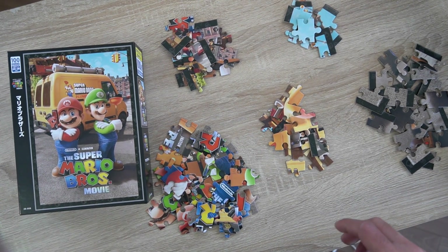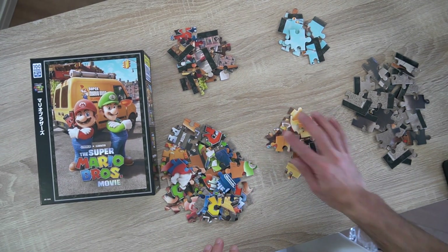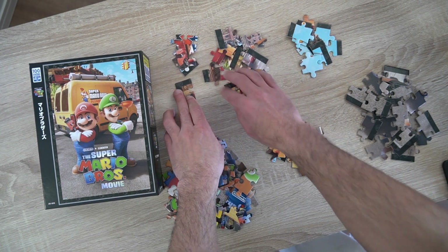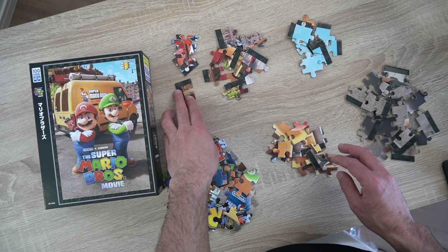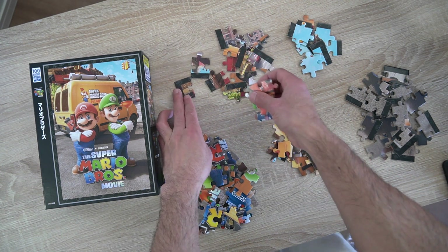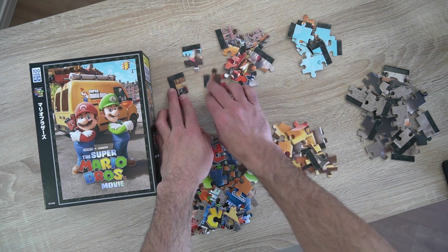After a couple of minutes of contemplating, I decided to break it down into manageable parts. I separated the puzzle into different categories, making it easier to tackle, starting with the simplest corner parts. I slowly began to see progress.